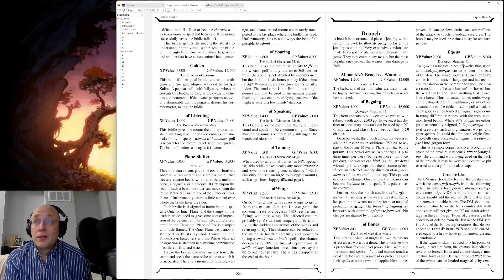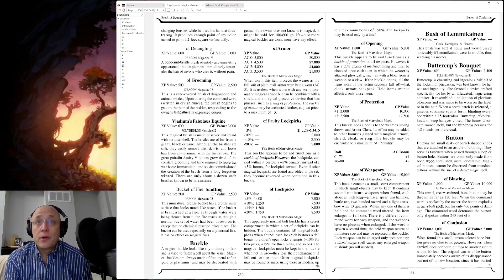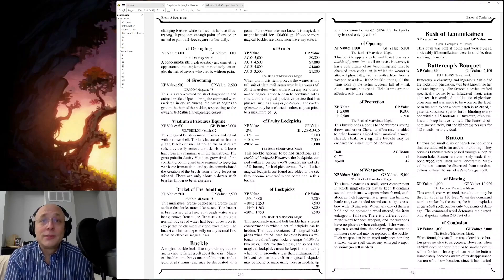Bridal, broach, brush — Brush of Grooming: this is a rune-covered brush of dragon bone and animal bristles. Upon uttering the command word, which is written in Elvish runes, the brush begins to groom the hair of the holder. In game, I suppose I could have a full, lush head of hair, or really whatever I imagined and desired. But real-life me — no use whatsoever.